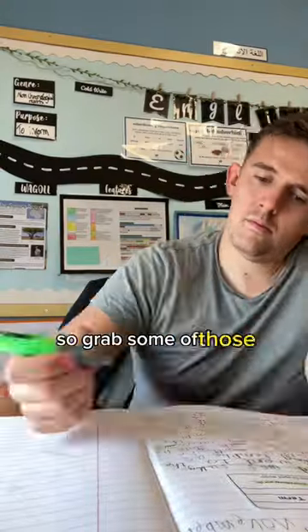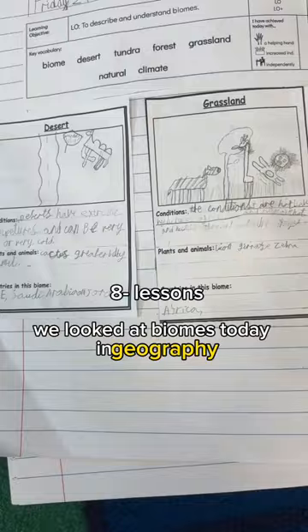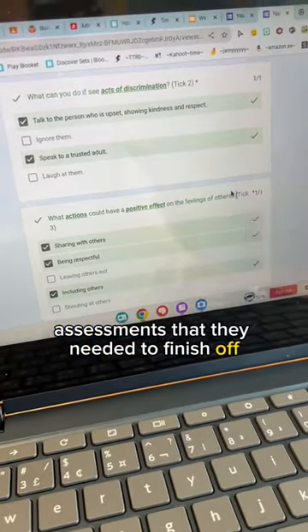Thankfully there were some snacks in the staff room, so I grabbed some of those and then finished off some marking. We looked at biomes today in geography, and the children also had a couple of different assessments that they needed to finish off.